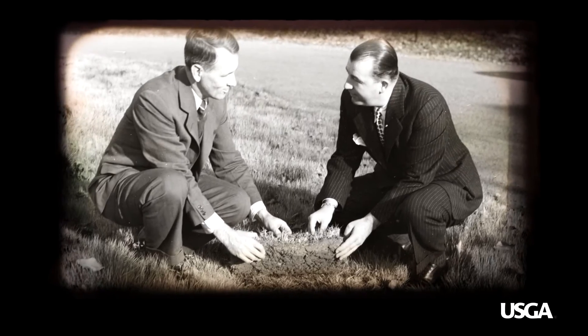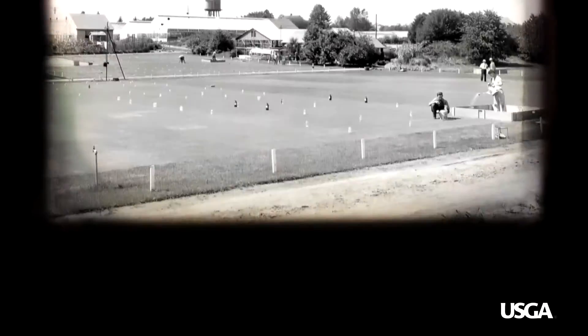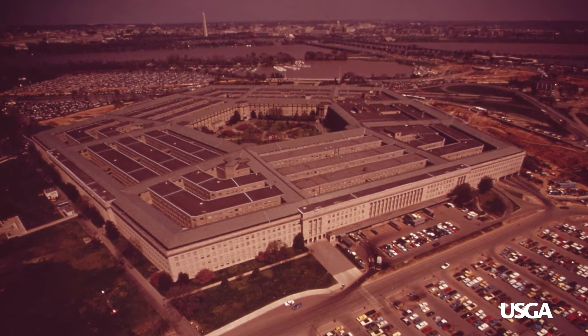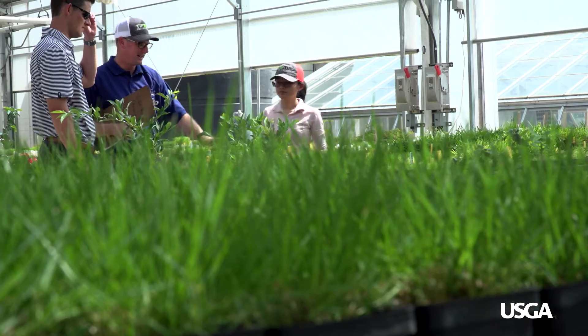They went out and actually collected from old greens and other places that had planted Old South German Bent, found the clones that had survived the best, and planted them in what was called Arlington Turf Gardens. Arlington Turf Gardens is now where the Pentagon stands. That's where the research actually started, and it has progressed tremendously over the past hundred years.